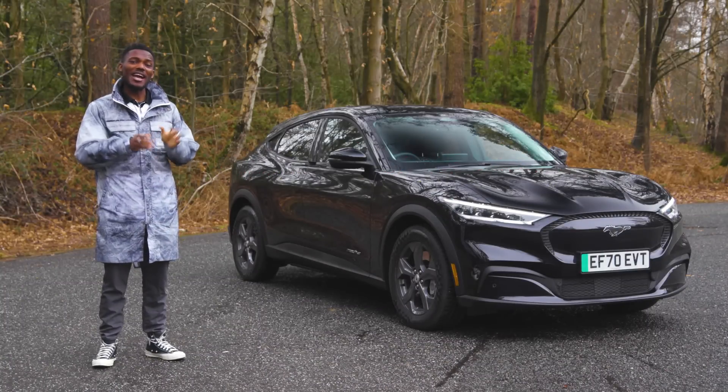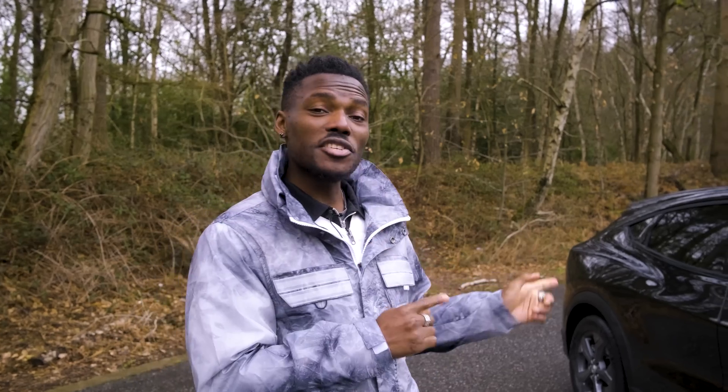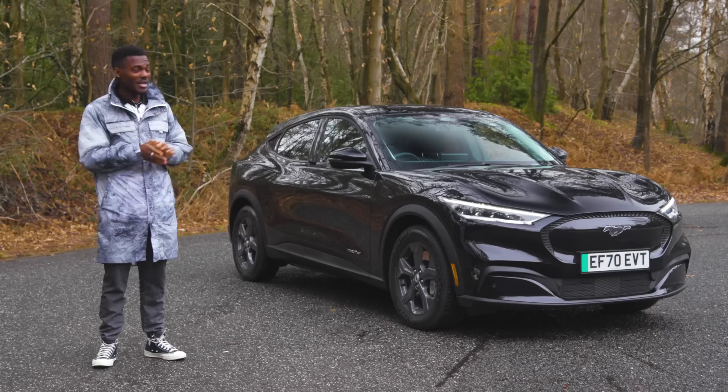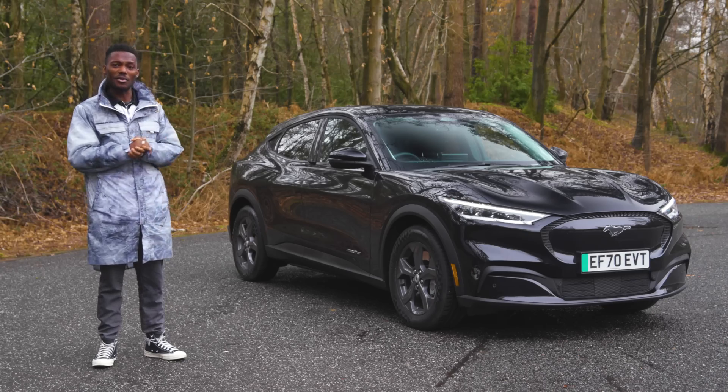This is Ford's first attempt at going fully electric in the form of the Mustang Mach-E. Whether this is a true Mustang car is a debate for another video. When this first launched, I was very excited to get in the car and check out that big display and all the tech inside and out.